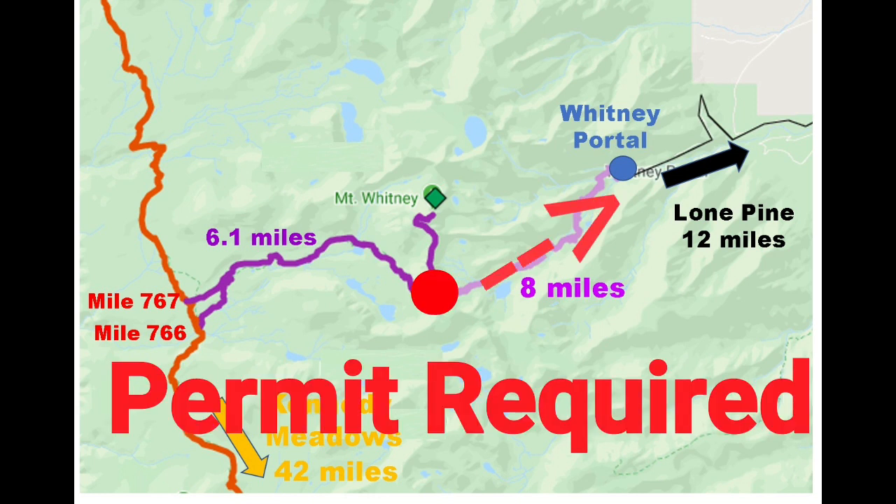Note that your PCT permit does not allow you to go east of the Mount Whitney trail junction — you must get a permit from the US Forest Service. Mount Whitney permits are very popular and allocated through a lottery. This route would be considered an emergency exit only due to adverse weather, and take into account that it climbs up to 13,000 feet so it is not an easy exit.